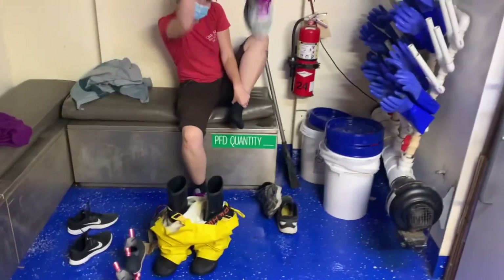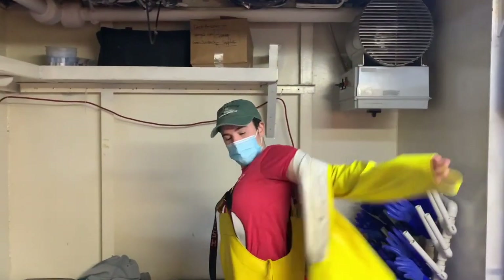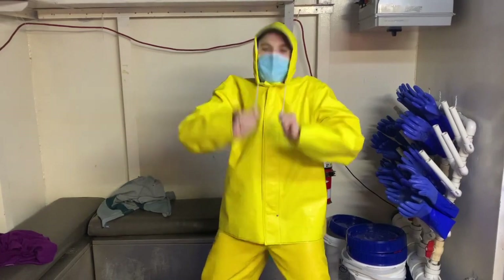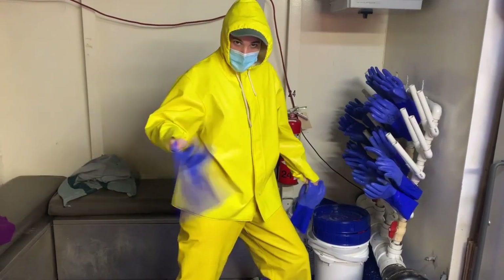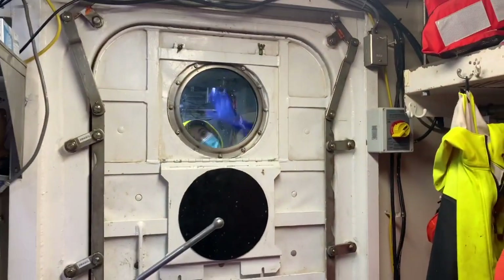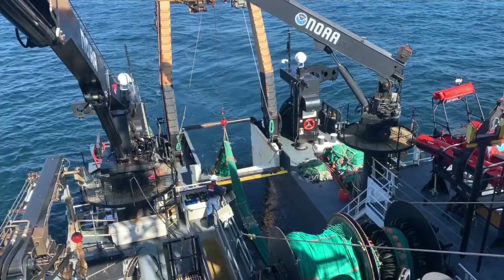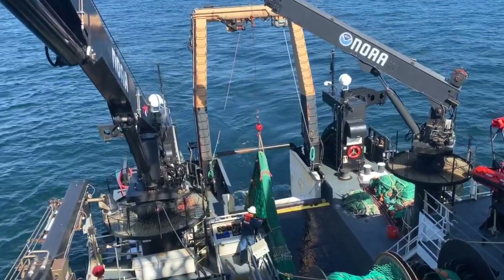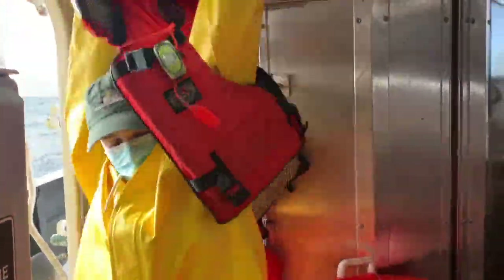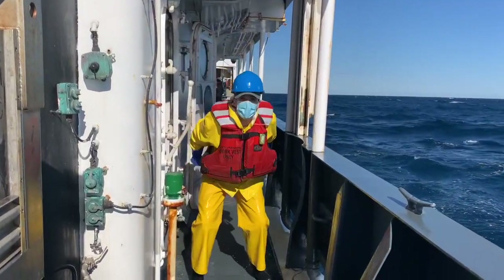Steel-toed boots protect your feet from water and danger. Foul weather gear keeps your body dry. We're safe here. Jumping through doors is not safe.